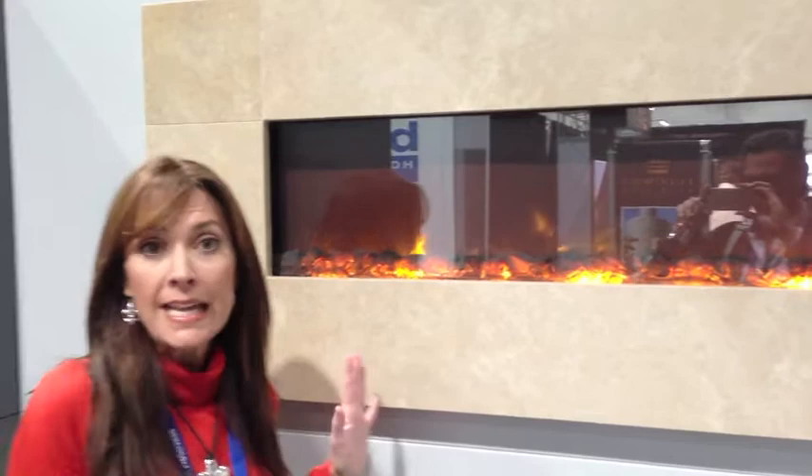Here's a hot trend I've been seeing a lot of at the Home Builder Show this year. Right now we're at the Modern Flames booth, and I'm going to show you an electric fireplace. This is a fabulous item. Not only is this aesthetically pleasing, it gives off heat and it operates without propane gas.